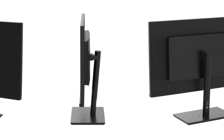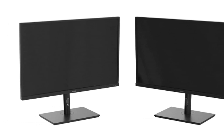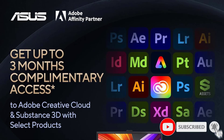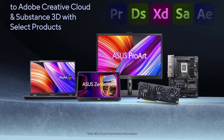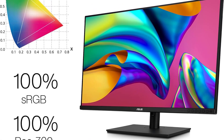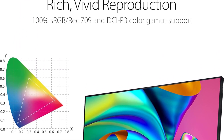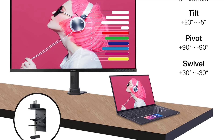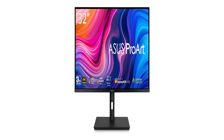Designed with professionals and enthusiasts in mind, the ProArt Display 32 redefines the 3D modeling experience, offering an exquisite blend of resolution, color accuracy, and thoughtful features. Its most striking feature is its 4K UHD resolution, boasting an impressive 3840x2160 pixels. This ultra-high resolution provides an abundance of on-screen real estate, allowing users to delve into intricate details with unparalleled clarity, eliminating the need for constant zooming.